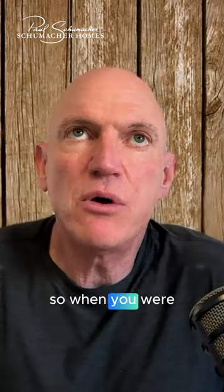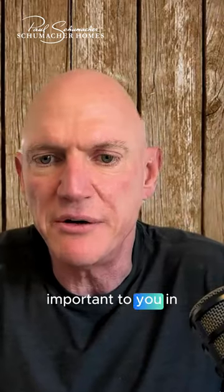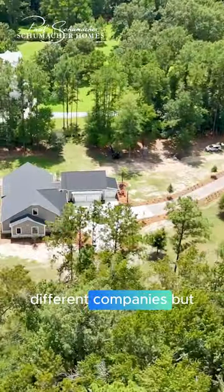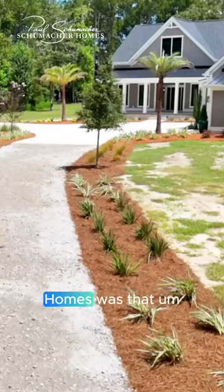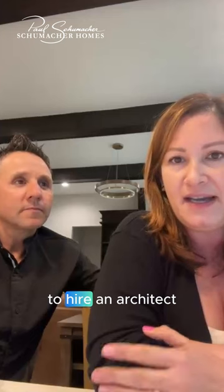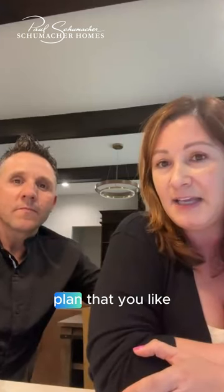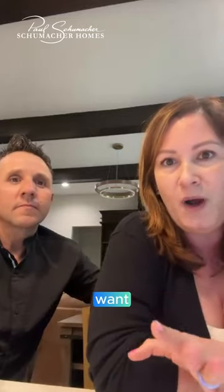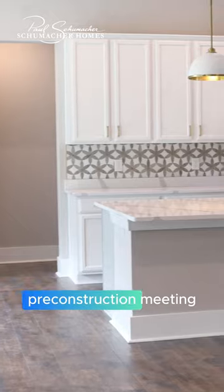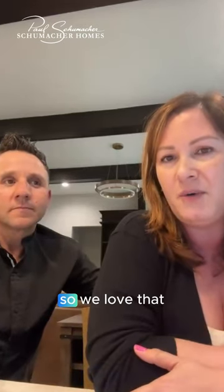So when you were considering this, why did you choose to build custom and what was most important to you in that decision? When we started looking, we looked at different companies, but one of the things I really liked about Schumacher Homes was that the architect was actually included, so I didn't have to hire an architect. It was just a very easy process — go in, look at the plan you like, and make customizations. Before the pre-construction meeting, we actually changed our plan maybe three or four times. You guys were very flexible, and we love that.